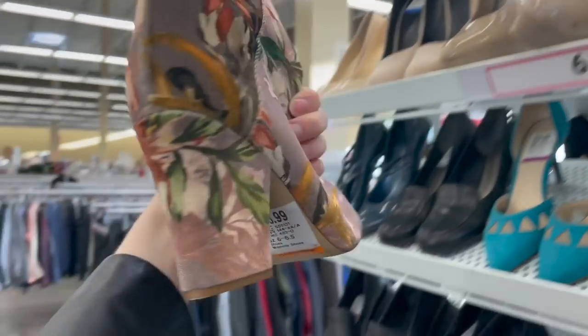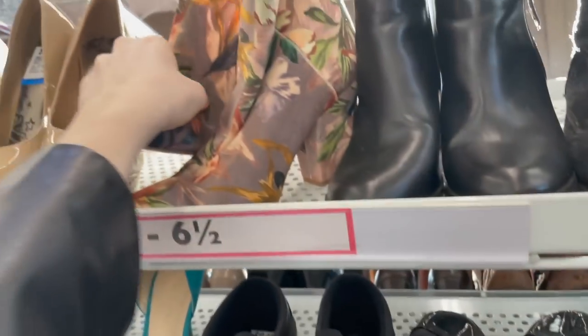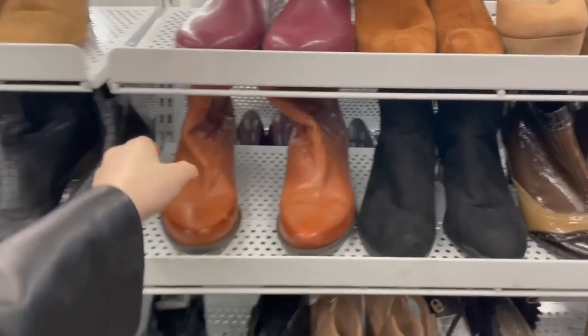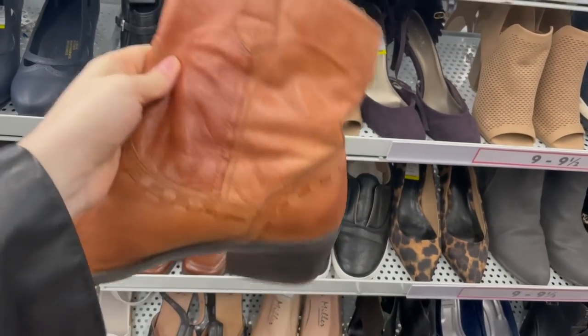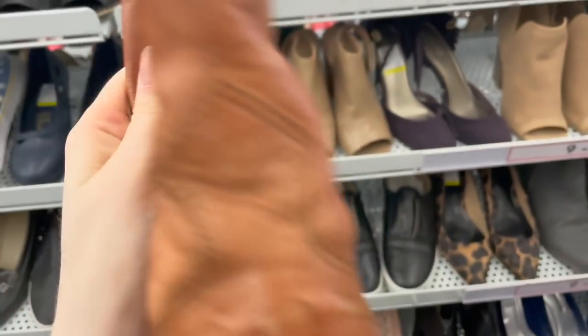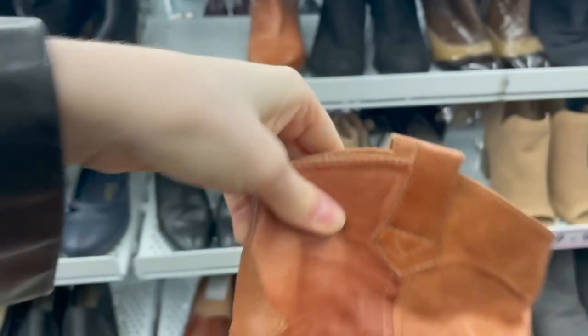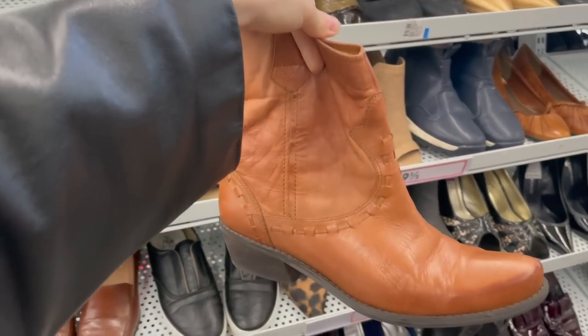There are some Nine West shoes that look cute but I think they're too small. And these boots - I wish they were my size, they are so cute. They are Franco Sarto, size nine, and they're leather - unfortunately too big for me, but really cute.